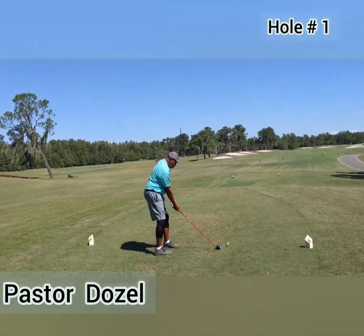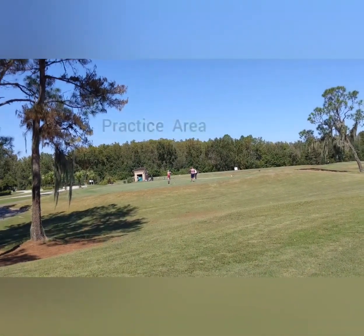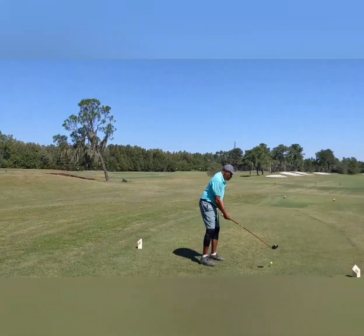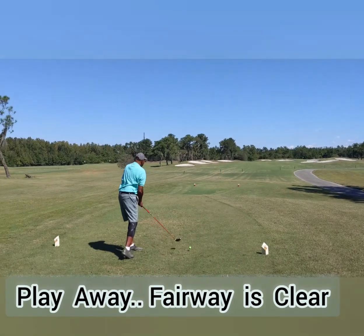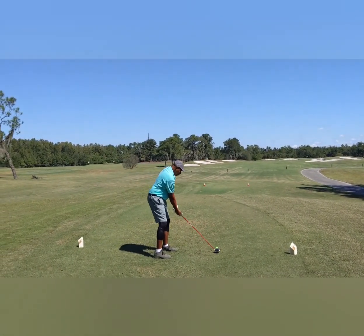Dozel is getting ready to tee off. As you can see over there in the distance, you got the guys over there at the practice tee, chipping and putting and giving lessons. And we're getting ready over here, hole number one, Falcon's Fire, getting ready to tee off. Pastor Dozel is on the box — the practice swing there. Gets in, sets the club behind, sets his feet.